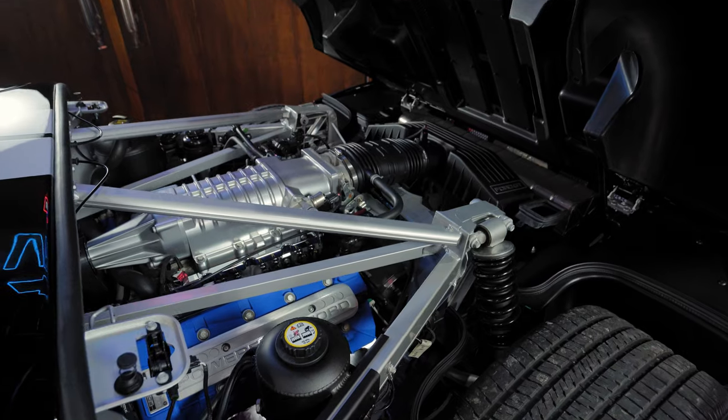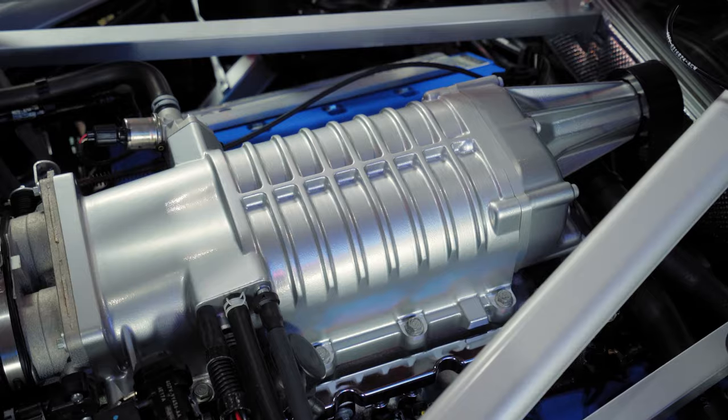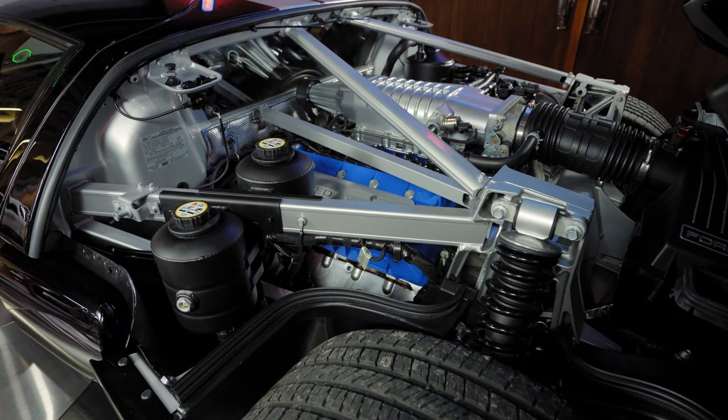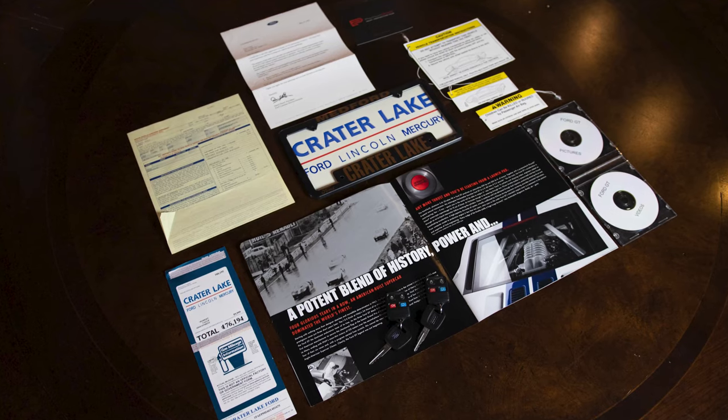Powering this Ford GT is a 550-horsepower 5.4-liter supercharged V8 engine, also featuring a six-speed manual transmission, massive Brembo vented disc brakes, independent front and rear double wishbone suspension with coilovers, and a stainless steel dual exhaust system.